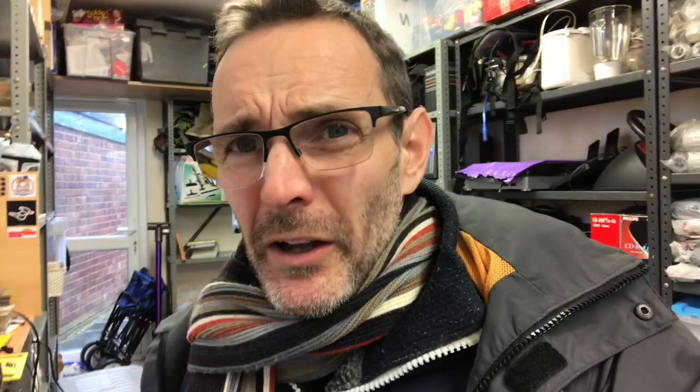He then replies: 'Hi Nick, would you be able to do a partial refund instead? It'll cost me over £20 to replace the parts. Thanks.' At this point it's obvious he's just fishing for some money off. He doesn't really want to send it back — maybe I'll just give him £20 and he'll get £20 off the item. I wasn't having that.